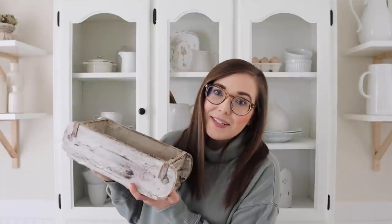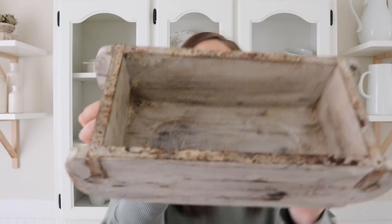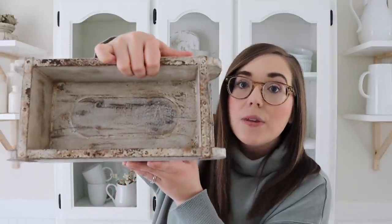Let's get started with this decor haul. Typically I share new items first and restocks after, but this item has been so popular since we came out with it, and it's finally restocked, so I thought I'd start with a bang. We just got more brick molds! This is the single brick mold size and it's absolutely stunning — such a unique piece. I love the coloring. It definitely has a vintage, rustic look to it.